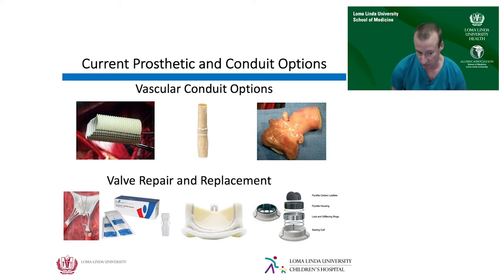A similar problem happens with valves. When we operate on adults, we can replace valves with prosthetic valves because we don't need to worry about somatic growth. But if you have to replace a valve in a two-month-old infant, first of all, they don't make prosthetic valves that small — and even if they did, the child would very quickly outgrow them.